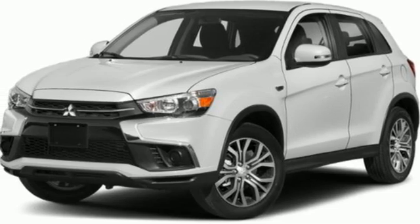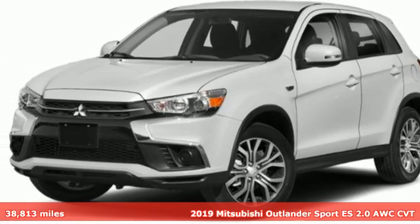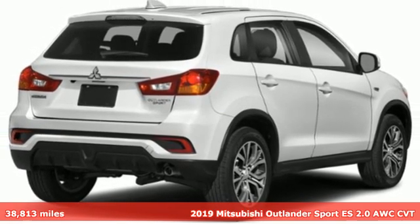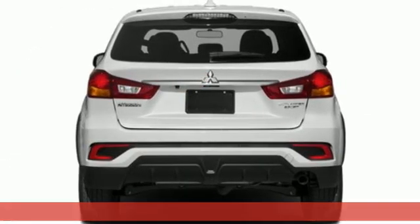Here's a 2019 Mitsubishi Outlander Sport. You're ready for anything. Your vehicle should be too. With this Outlander Sport, it is.